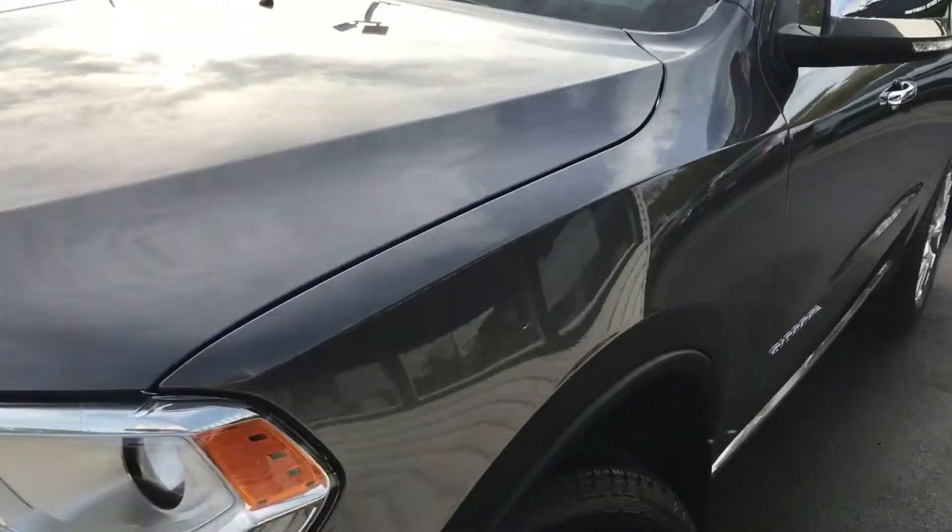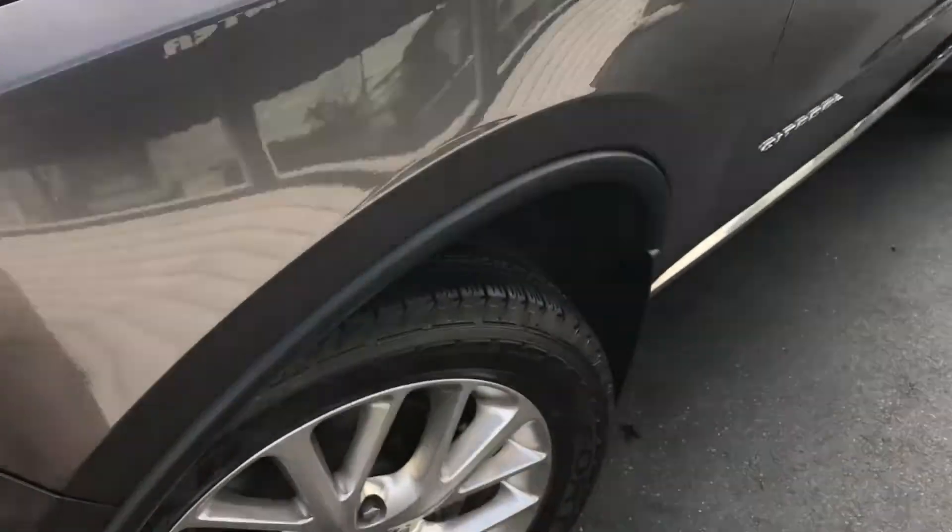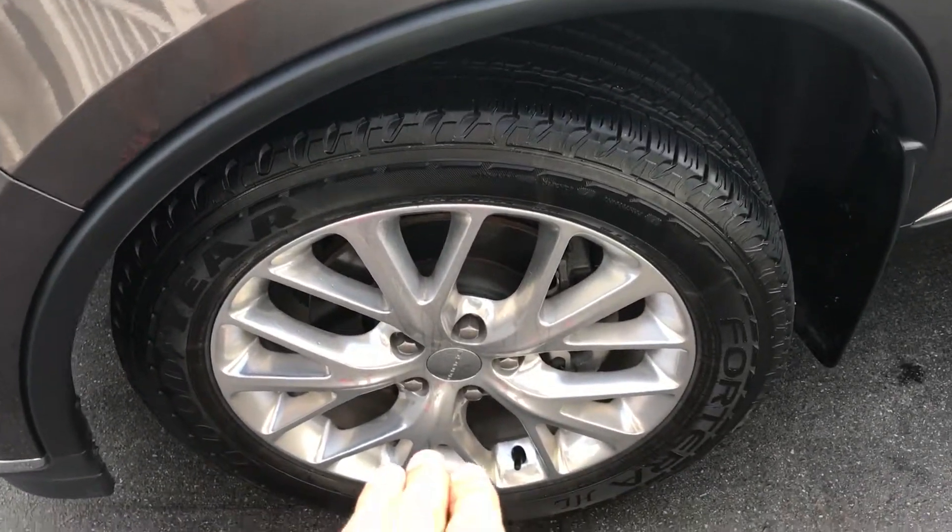No rock chips, no dents, dings, scratches, or blemishes. And being a Citadel, it's loaded — got basically every single bell and whistle you can imagine.